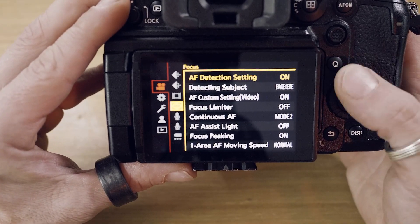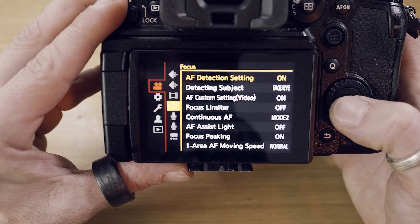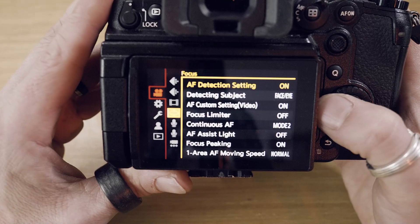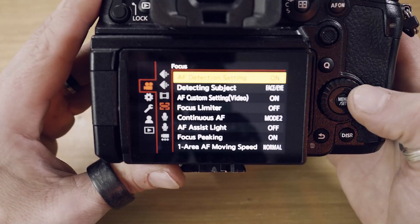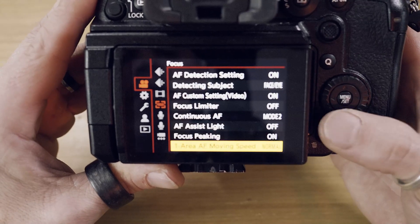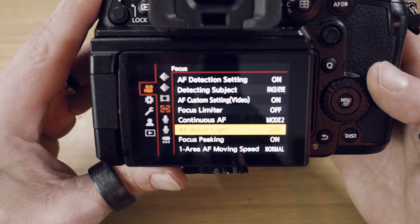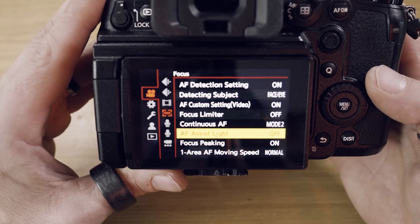So the thing is, only the variable frame rate and some specific settings cause it not to work. If you have this problem, choose a different frame rate recording mode, and then you can use the AF detection setting and choose everything you want. I hope I could help you — enjoy your videos!